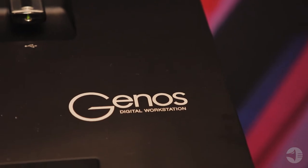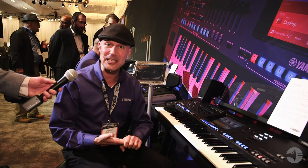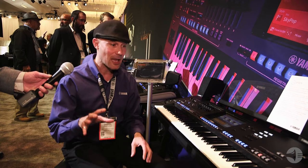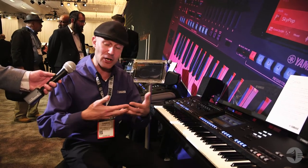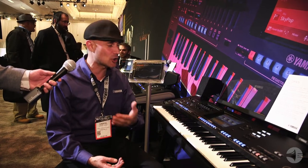I dare say this is the best sounding, most versatile, most powerful and flexible digital keyboard we have ever produced. Now, I don't want to take away from Montage because Montage is our deepest, most professional synth that we've ever made. Both those keyboards are at the top of their respective family trees. They share some technology. The audio engine in this keyboard is just stunning.